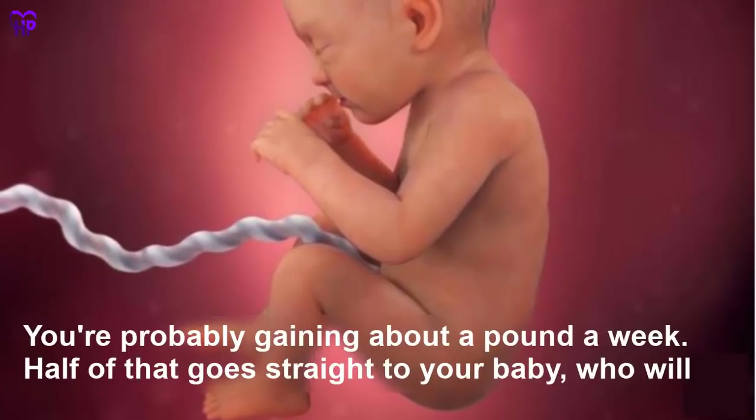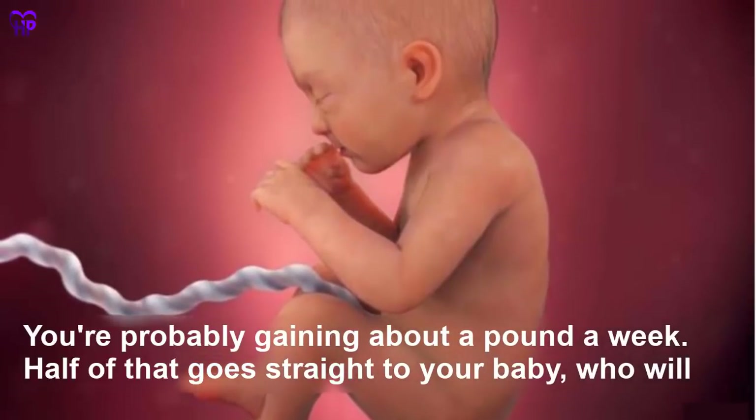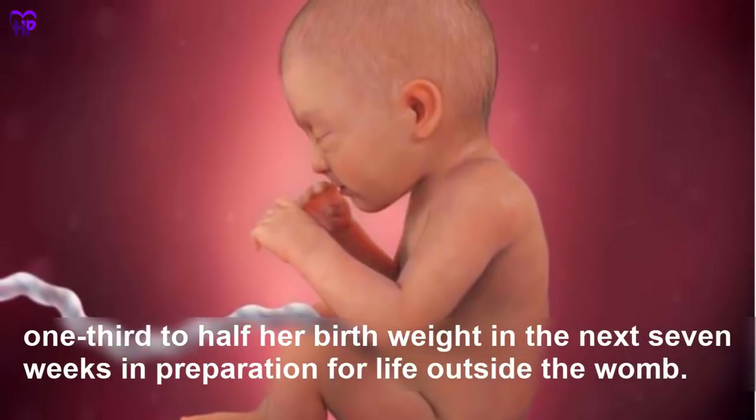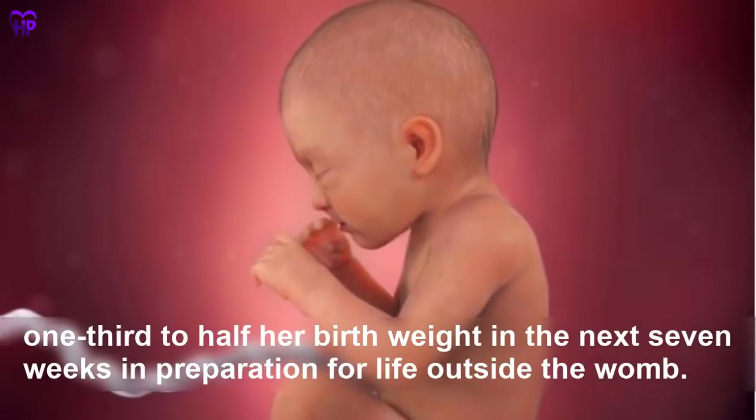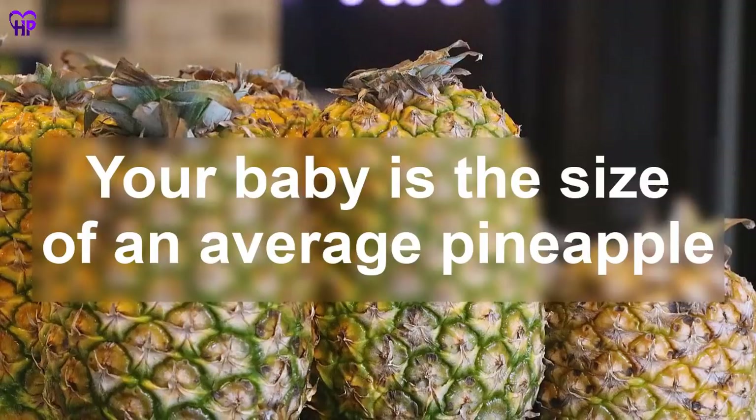Week 32 — You are probably gaining about a pound a week, and half of that goes straight to your baby. She will gain one-third to half her birth weight in the next seven weeks as she prepares for life outside the womb. Your baby is the size of an average pineapple.